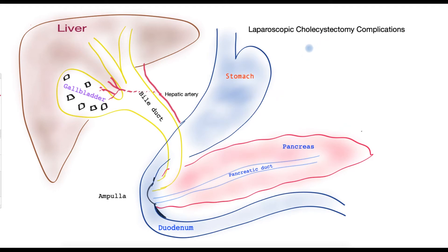The first complication is bleeding, which is uncommon. Looking at the diagram — the stomach, pancreas, liver, gallbladder with gallstones, and the bile duct — there is an artery that supplies the liver and gives a small branch to the gallbladder. It is possible that there may be some bleeding from this branch, although the surgeon will attempt to clip it, but sometimes this branch may cause bleeding.